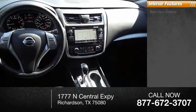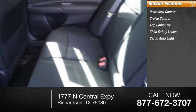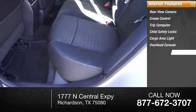Inside you'll find rear-view camera, cruise control, trip computer, child safety locks, cargo area light, overhead console, and trip odometer.